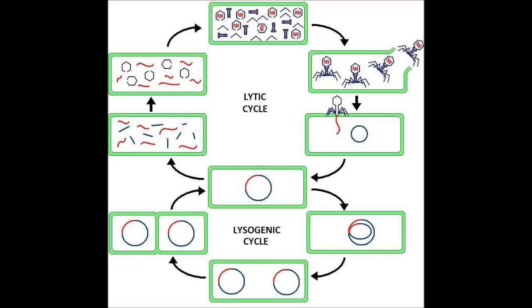In the lysogenic cycle, the virus injects itself into the host cell and the cell reproduces with the provirus inside, creating other cells with the virus. In the lytic cycle, the virus injects itself into the host cell and then breaks down the DNA. After the DNA has been broken down, the virus directs the DNA where to go to create new viruses. Then the cell breaks and releases 100 to 200 more virus particles.